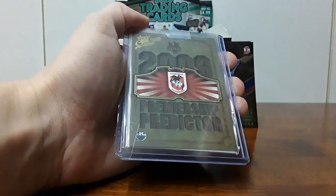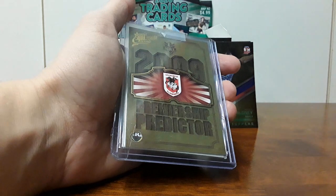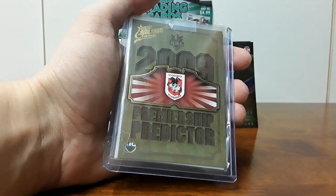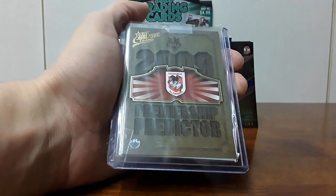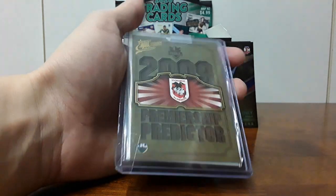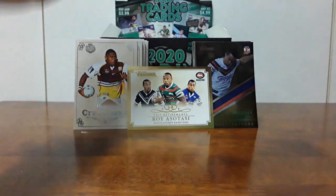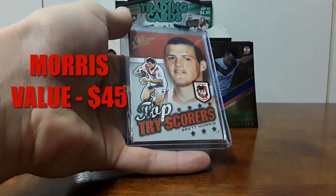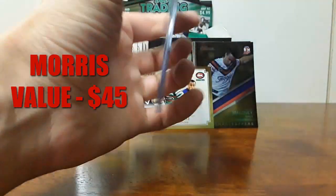Now I don't know why it's got the hole punch down the bottom left. Maybe it's because obviously when you have the predictor and they win the comp, you can like send it away for something — maybe that's why it's got the hole punch, but I'm not too sure. It's a very nice card in great condition other than the hole punch. And then on the flip side, which is actually worth quite a bit more — top try scorer, Brett Morris, NRL Select 2009 Classic. I'll take it out of the hard case nice and gently.